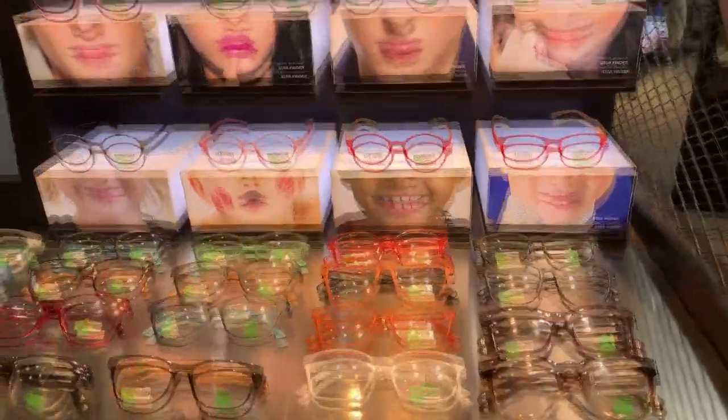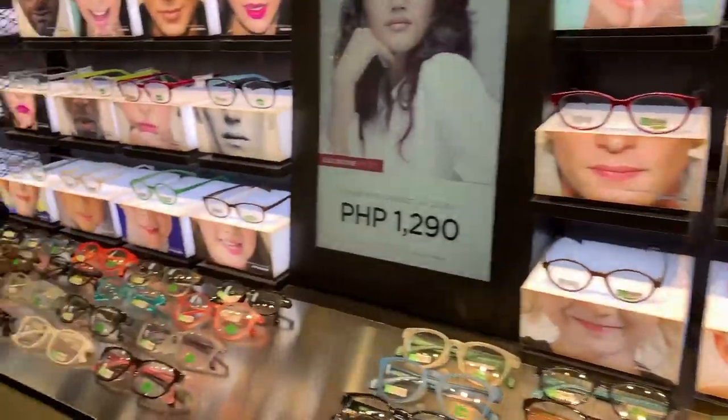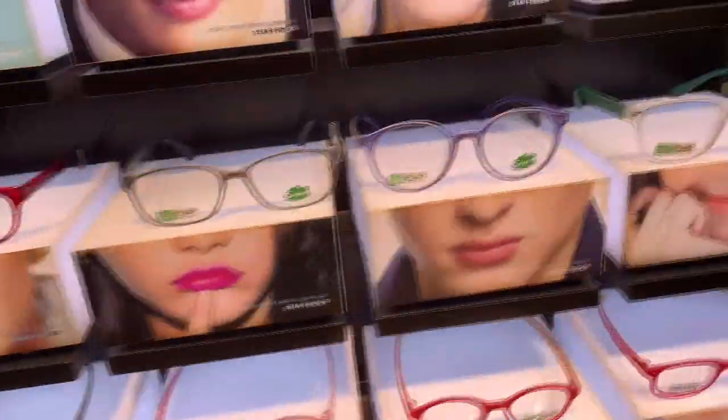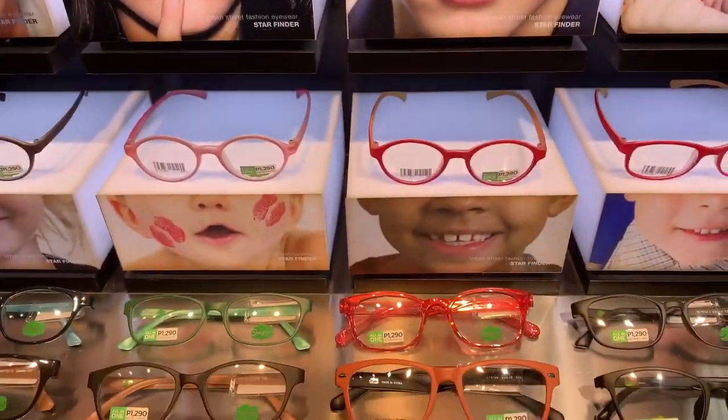Here are some of their collections. Let's start with the Soyu collection. Soyu eyewear is one of Starfinder Optical's best-selling eyewear because it's affordable and has a wide array of frames and designs to choose from. The Soyu collection is designed by Filipino and Korean designers.